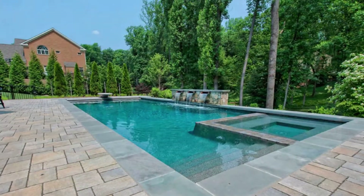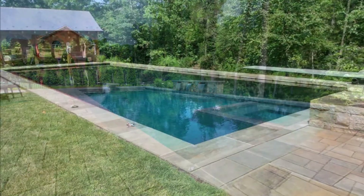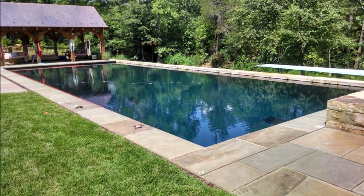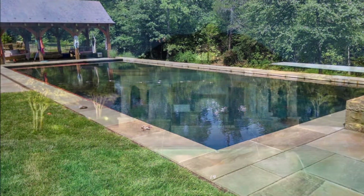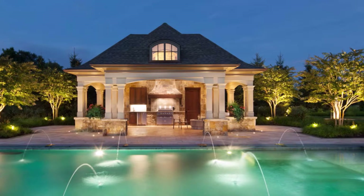This pool shape also lends itself well to additional features such as automatic pool covers, spas, hot tubs, fountains, grills, and patios. This simple rectangular pool shape allows for off-the-market pool covers and other pool equipment.